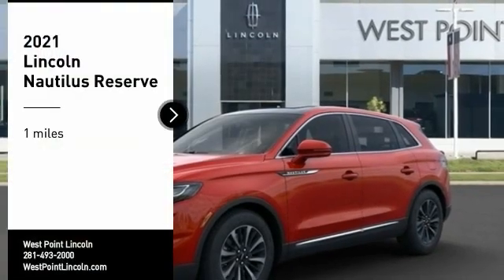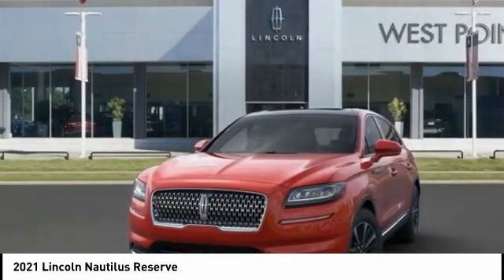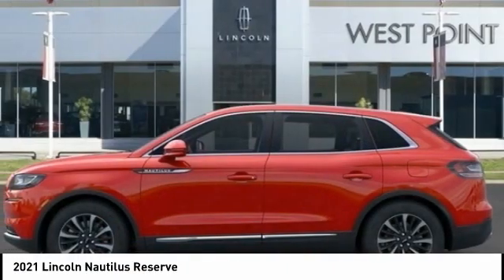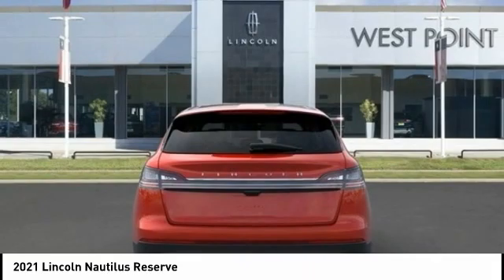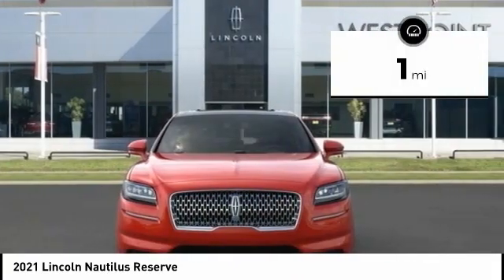You are going to love the 2021 Lincoln Nautilus. The Lincoln Nautilus crossover provides you with all the functionality you need in a vehicle. Plenty of space, lots of safety and technology options, and a high-end interior feel makes this the perfect vehicle. This vehicle has less than 100 miles.